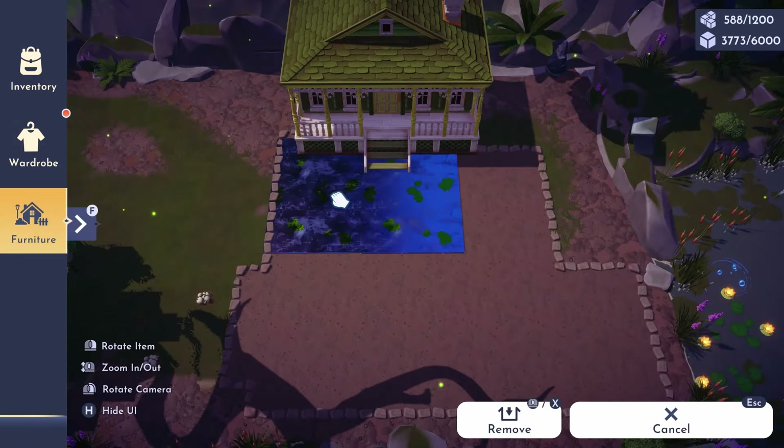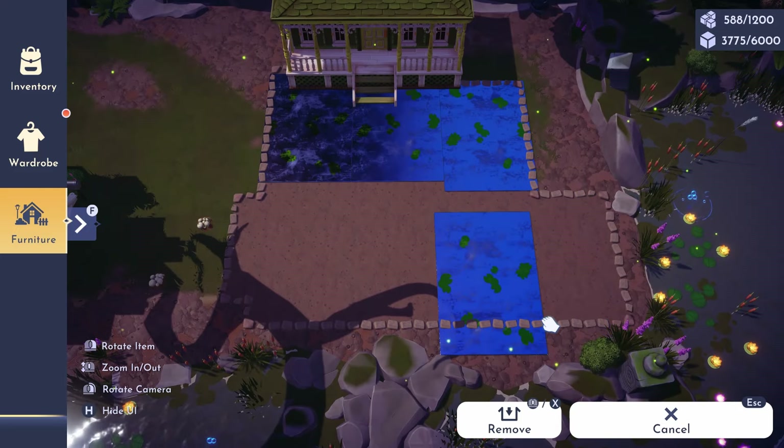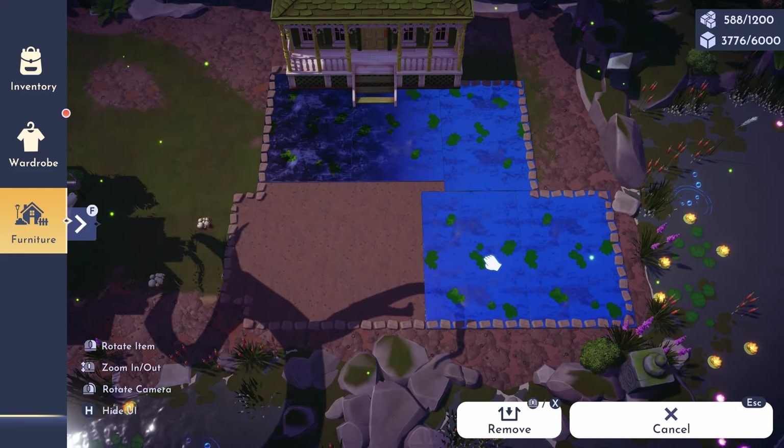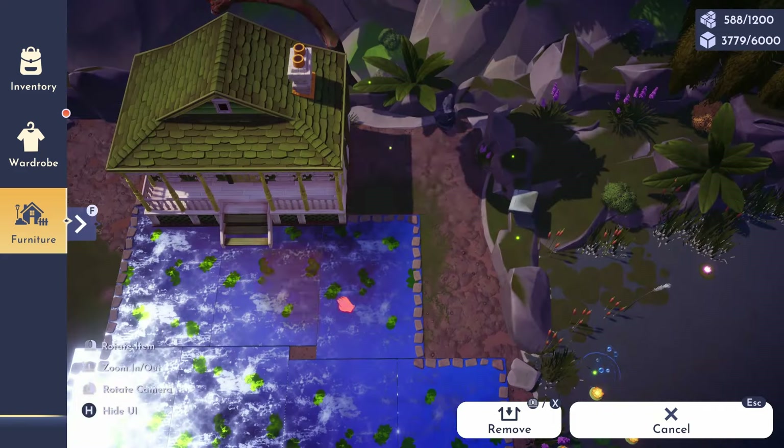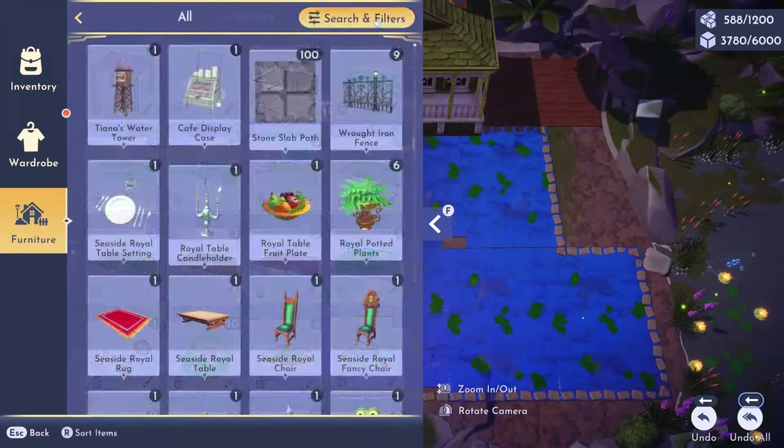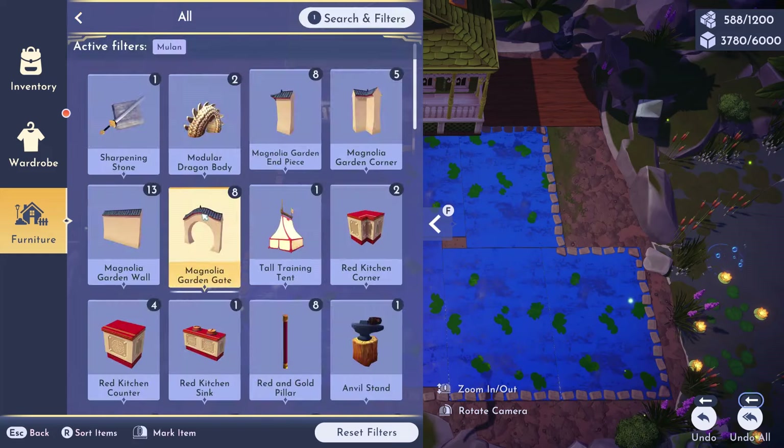To start off this build, I used the Touch of Magic water rugs that I used in my Tiana's Palace build to create Tiana her own little private lake. I was inspired by some of the stunning waterfront houses you can find on the Louisiana bayou, so I wanted to try to recreate that in my valley.